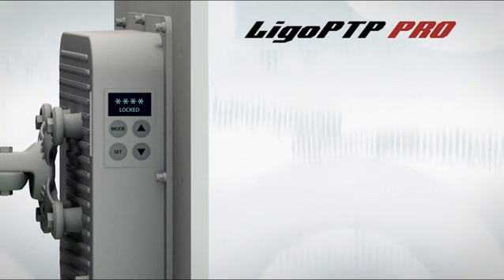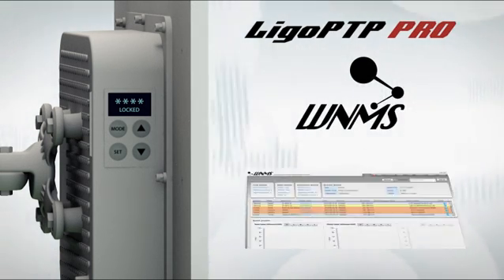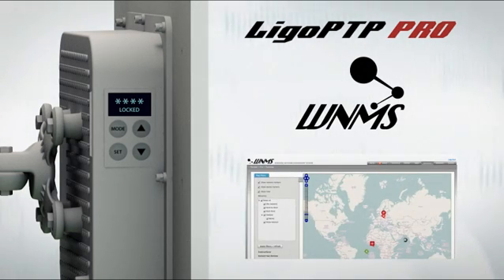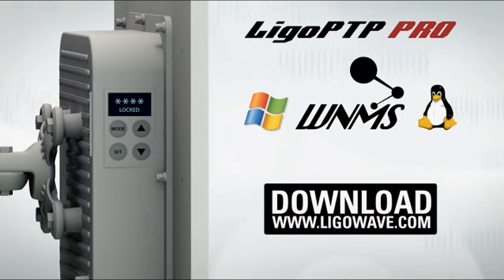The new Lego PTP Pro model is also compatible with our free wireless network management system, which is available for multiple operating systems including Windows and Linux, and is free to download from our website.